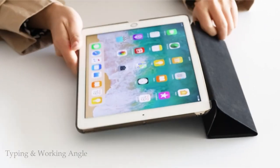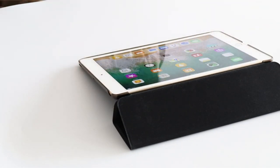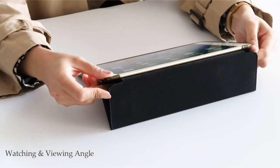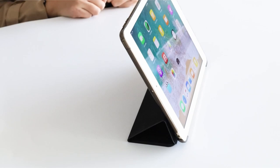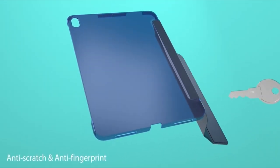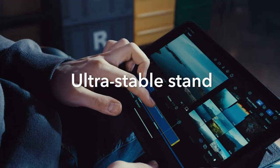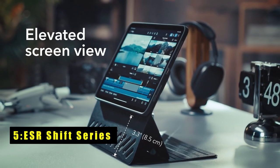The Pro Case Smart Case features auto sleep/wake functionality. Its tri-fold front cover offers dual standing positions for viewing and typing, catering to different needs. You'll enjoy full access to all features including cameras, speakers, ports, and buttons. With easy snap on and off, it's a convenient choice for everyday use.